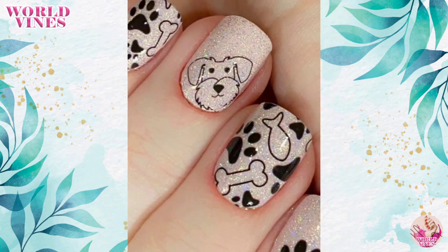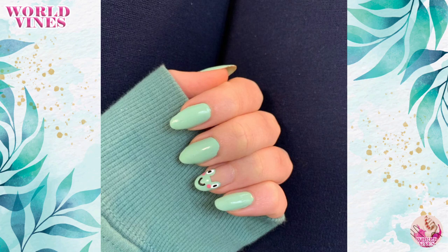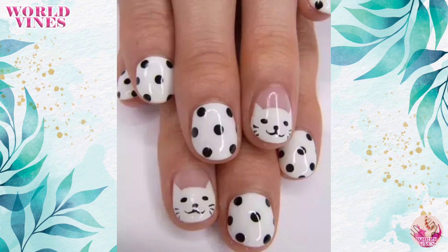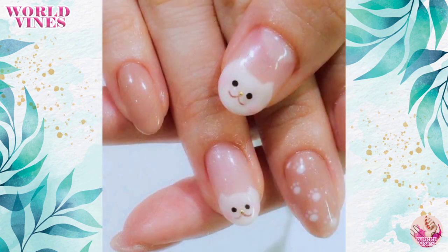Cats on your fingers look so beautiful and show your love for cats. I hope you enjoy this video and this cat print nail design. If you want to see any other nail art, tell me in the comment section. See you soon for the next video — thank you!